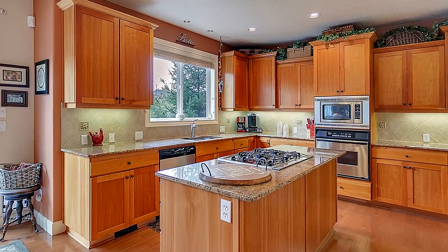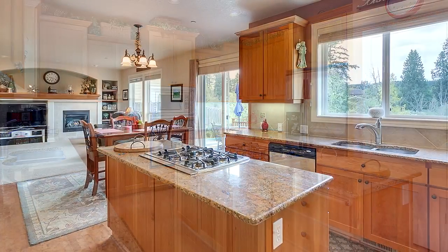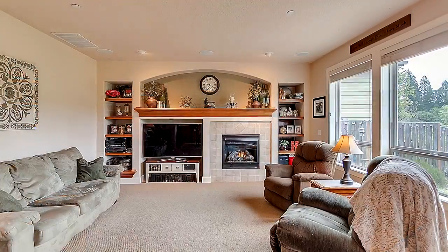The spacious kitchen features a large cooktop island, granite counters, a pantry and stainless steel appliances. It opens to the spacious great room with elegant built-ins.